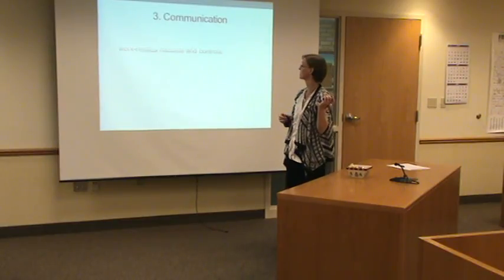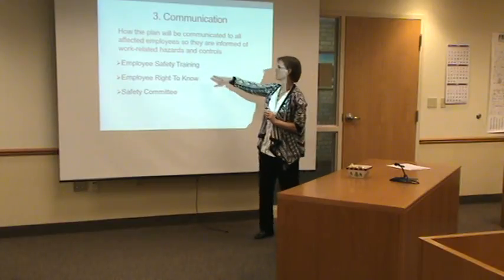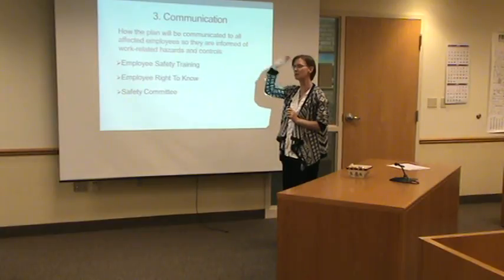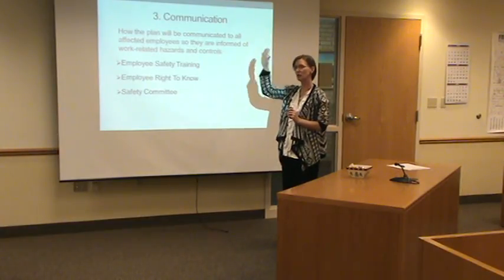And there's my favorite word again — communication. We're doing our training, we're doing our right to know. The safety committee meets every other month, but they're available all the time. Anybody know a safety committee member? I don't count because you all know it's me. Who else is on the safety committee?